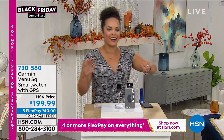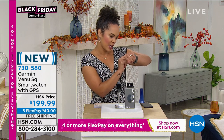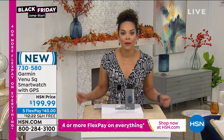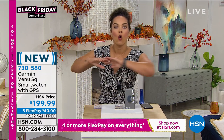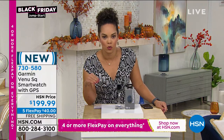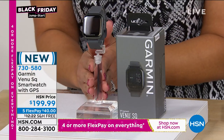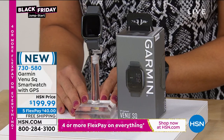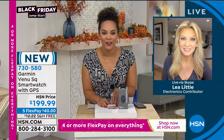My heart rate is through the roof a little bit, but now I know I need to calm down. I know how many steps I've taken today — about 1,350. I know how many breaths I'm taking per minute, my stress level, and this will tell me how much I slept at night. It's truly tracking your whole health. This is brand new — we have it for under $200. You're seeing this before it even hits store shelves. Let's bring in our guest, Leah Little.